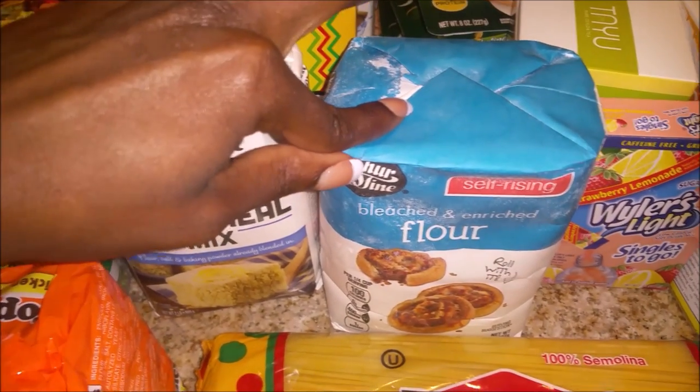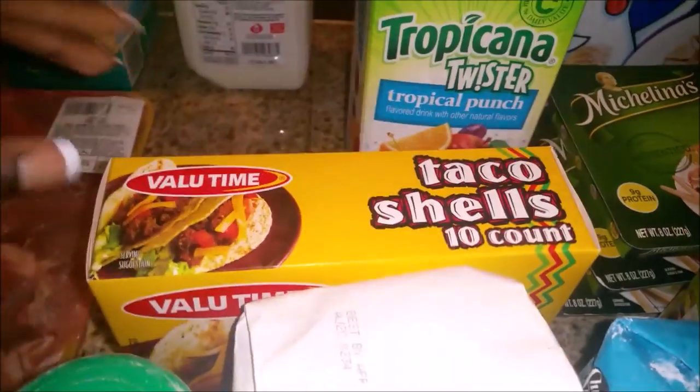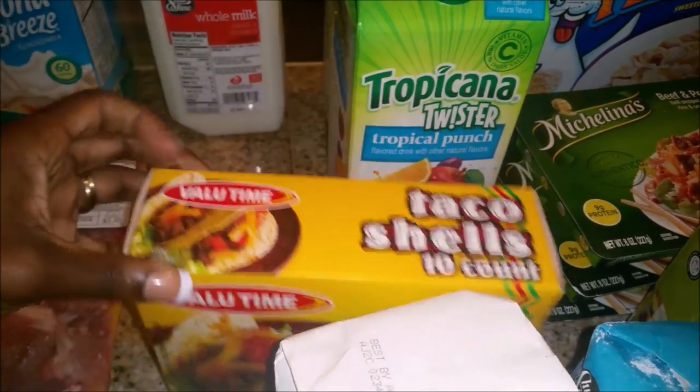I've been really into making cornbread — I've been eating cornbread and milk almost every morning for breakfast. I've been doing a couple of things with flour too, so I got that. I also picked up some taco shells; we already had a few in the cabinet but we needed some more.